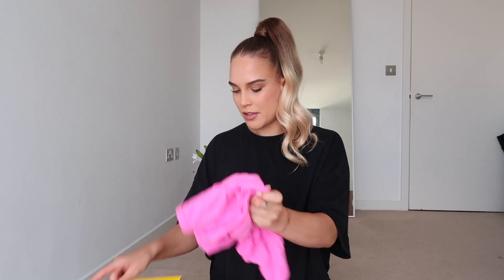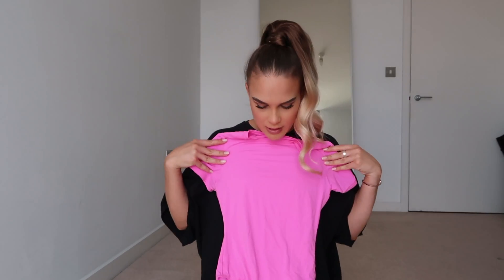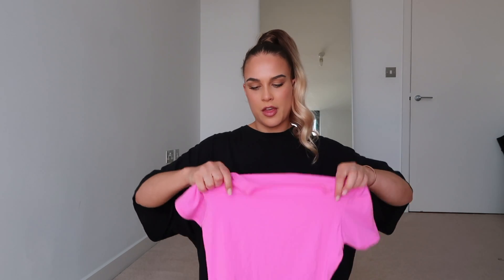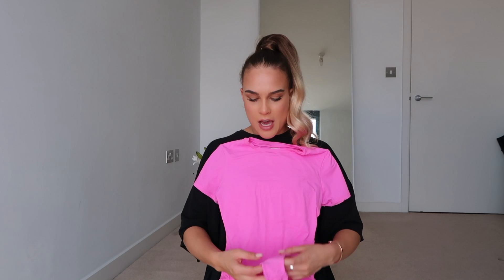The next item is from Selfridges - I'm so excited about this because I've wanted to try this brand for ages. It's my first ever purchase from there and it's a Skims piece. I'm literally obsessed with pink at the moment, so when I saw this I knew I had to get it. It's like a t-shirt bodysuit in this literally hot pink magenta color - you've probably seen it all over Instagram. I was really impressed with the fabric - it's beautiful, kind of thin and stretchy.